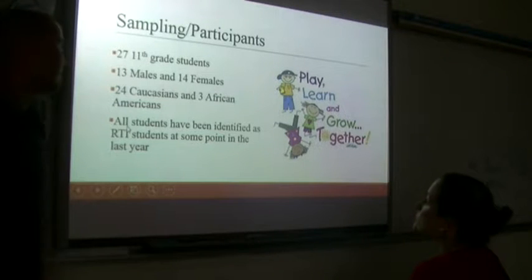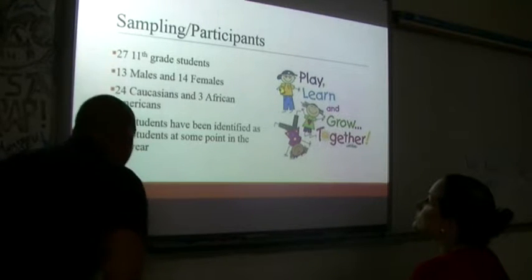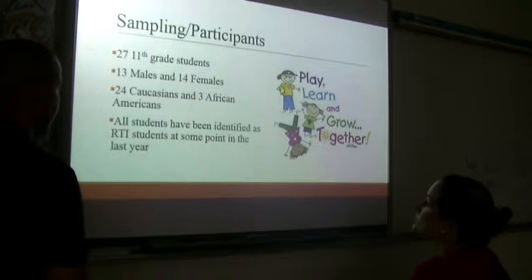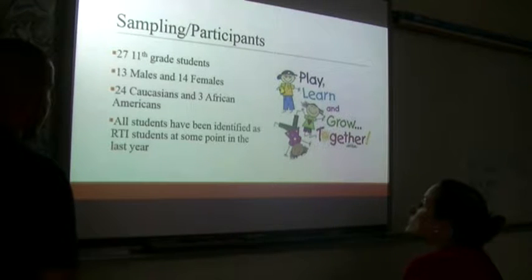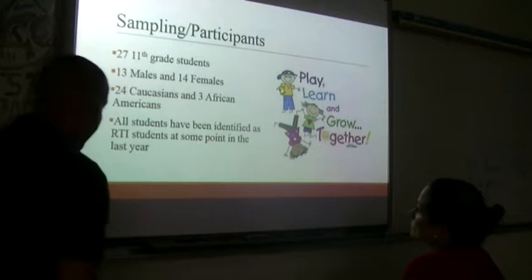The participants for this study were 27 11th grade students — 13 males and 14 females, 24 Caucasians and 3 African Americans. All students had been identified as RTI students at some point in the last year. Some had special ed needs, but many were students who were just disinterested with school. We were trying to find a way to provide them with some structure so they felt a little bit more positive about the test. Students were carefully selected to find those this could affect and help the most.